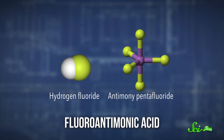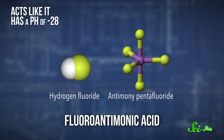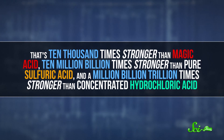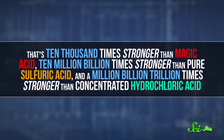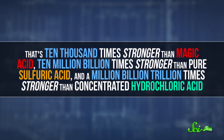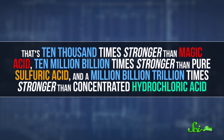But it's still not the strongest superacid ever made. That honor goes to fluoroantimonic acid — a mixture of just two of the acids used to make magic acid — which acts like it has a pH of negative 28. That's ten thousand times stronger than magic acid, ten million billion times stronger than pure sulfuric acid, and a million billion trillion times stronger than concentrated hydrochloric acid, an acid that's already strong enough to give you very severe burns.